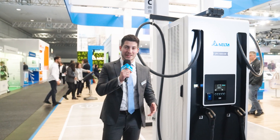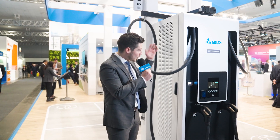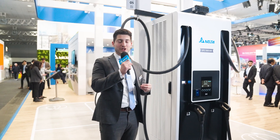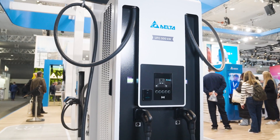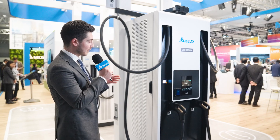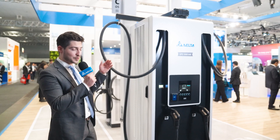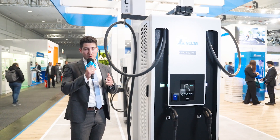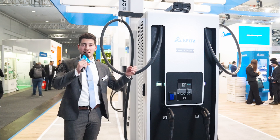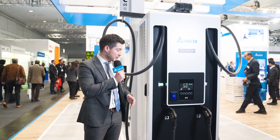At Delta we believe that to achieve a more sustainable future, transportation needs to become electric. In this case we have our UFC 500, our high power charging station. It is integrated with Delta's high-efficiency power modules that now deliver up to 97% efficiency using silicon carbide technology. This charging station is especially designed for public charging on highways, where charge time should be low but efficiency and output power should be maximized to recharge the battery as fast as possible.